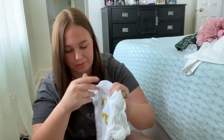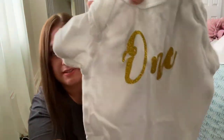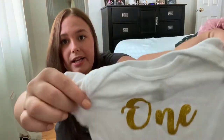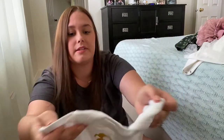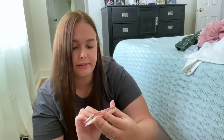This is all out of order, by the way, so we're going back and forth in time. We have her first birthday onesie — her Gigi made this as well, it says 'one' on it — and this is the onesie she wore with her outfit for her first birthday.